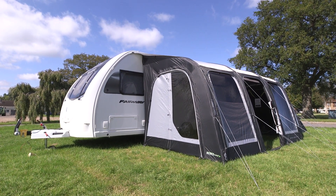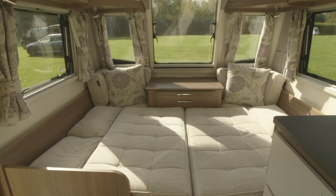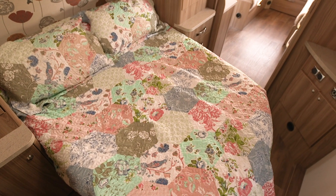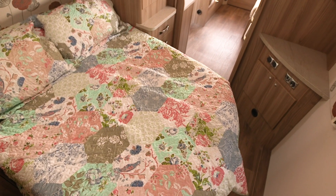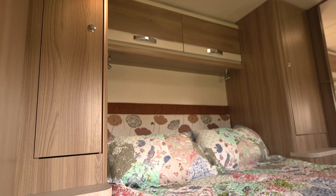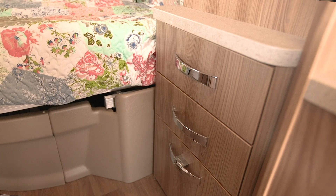A caravan of this size without a fixed bed could easily accommodate four, although there is the hassle of rearranging the cushions and making up the beds, and some won't find them comfortable. The good things about island beds are there is little or no setup and you can lie down when it suits you. Normally a proper mattress is more comfortable than the seating cushions, and the area is more like a bedroom at home with wardrobes and drawers, and it's easier to get in and out of bed.